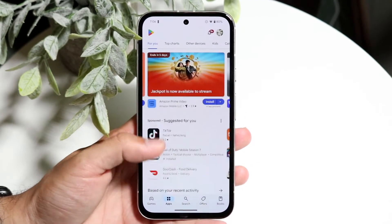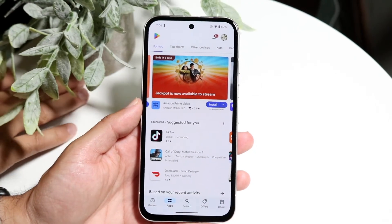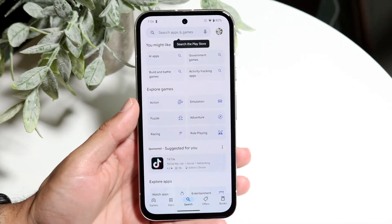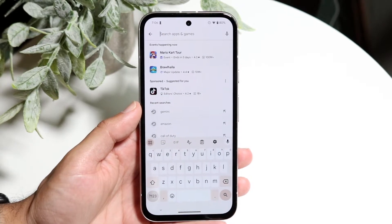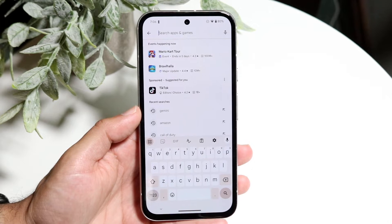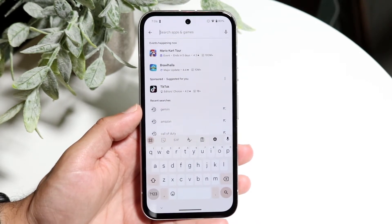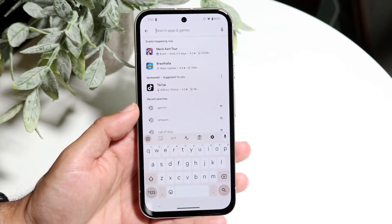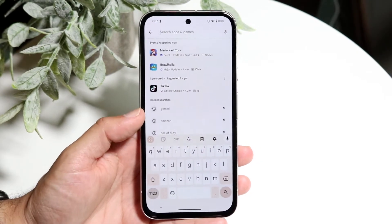This can happen for a few different reasons. The very first thing I'd recommend is clicking on your search bar at the very top and double-checking your search — make sure you're typing in the application name completely correctly, because if you're not, that can be a really big problem.